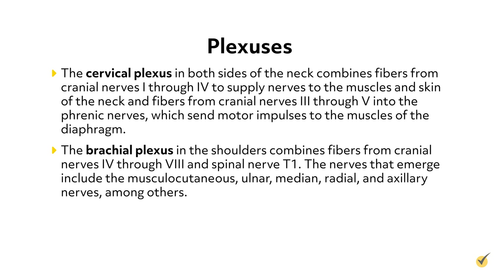The brachial plexus in the shoulders combines fibers from cranial nerves 4 through 8 and spinal nerve T1. The nerves that emerge include the musculocutaneous, ulnar, median, radial, and axillary nerves, among others.